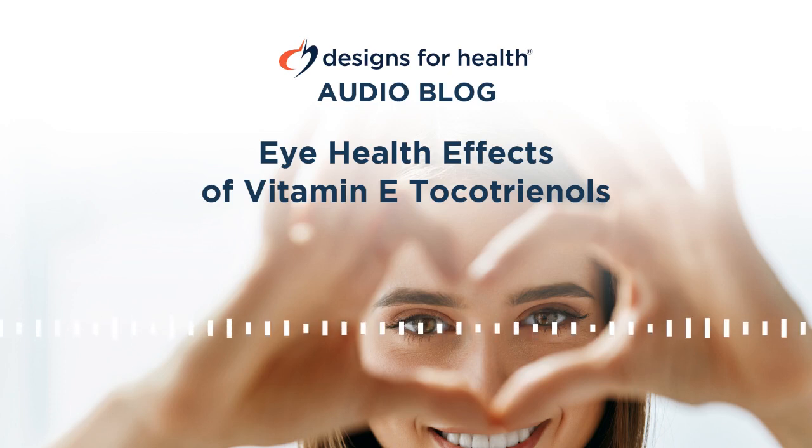Tocotrienols accumulate in the eye, possibly owing to their antioxidant effects and protection against cataract development. Prevalence of cataracts is staggering. According to the National Eye Institute, the risk of cataract increases with each decade of life beginning around age 40. By age 80, cataract affects 70% of Caucasian Americans, 53% of African Americans, and 61% of Hispanic Americans. Individuals with diabetes who develop cataract typically develop it at younger ages. Cataract is more common among women than men; based on 2010 data, 61% of Americans with cataract were women compared to 39% men.